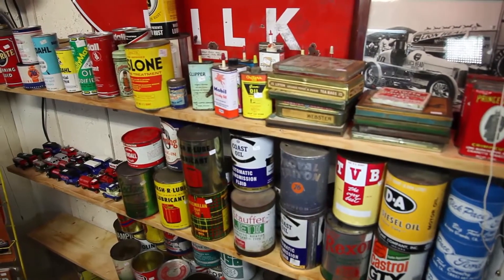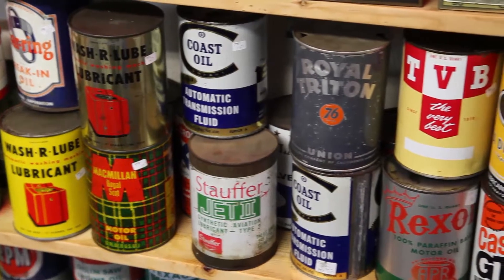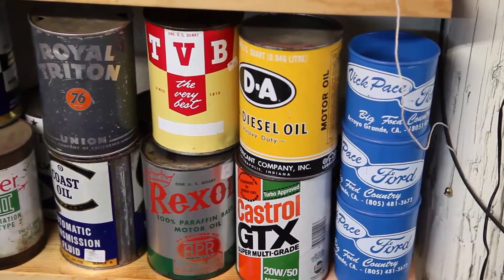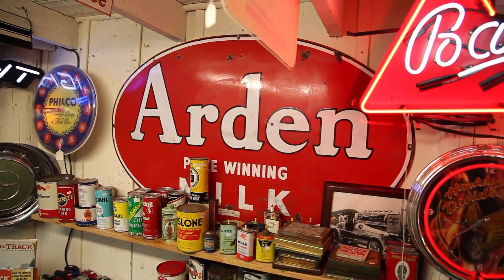Believe it or not, one of the most popular items they sell is old oil cans. And customers can be very picky — they understand oil cans, they know the values, they know what's rare and what isn't rare.